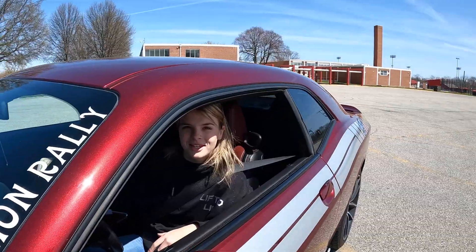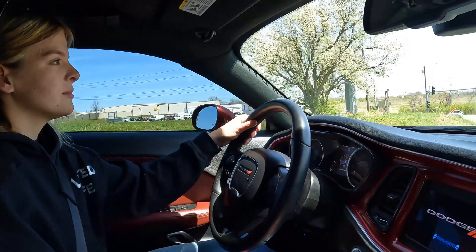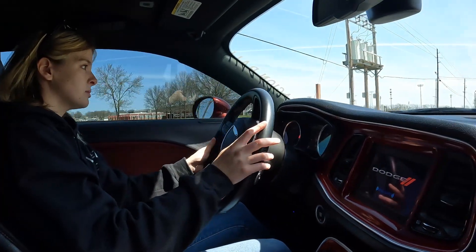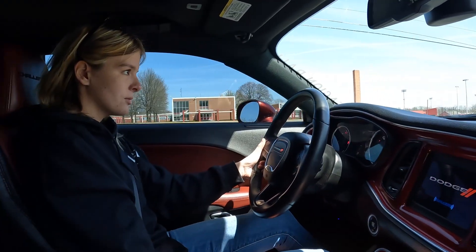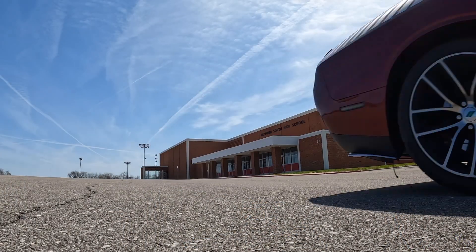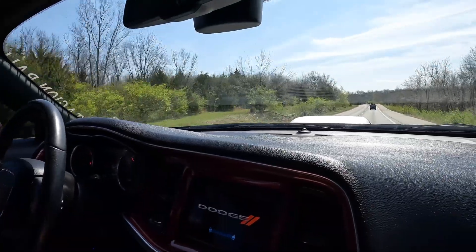Let's try out the six-speed. This six-speed is smooth, similar to my Trans Am. That was impressive, and that was only 3,500 RPM. This is a new exit.